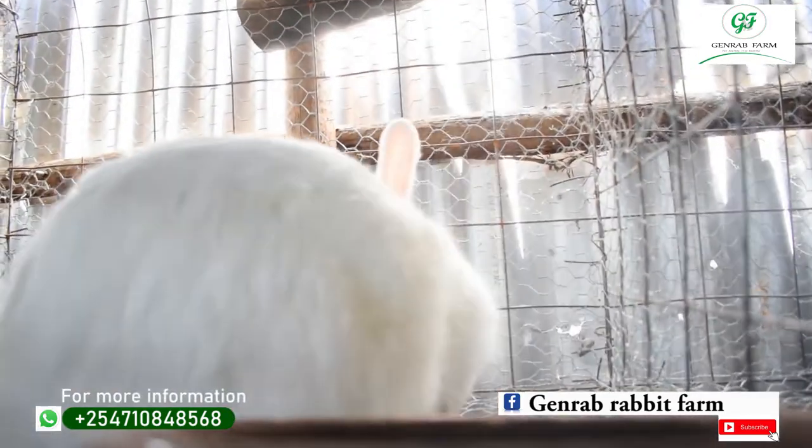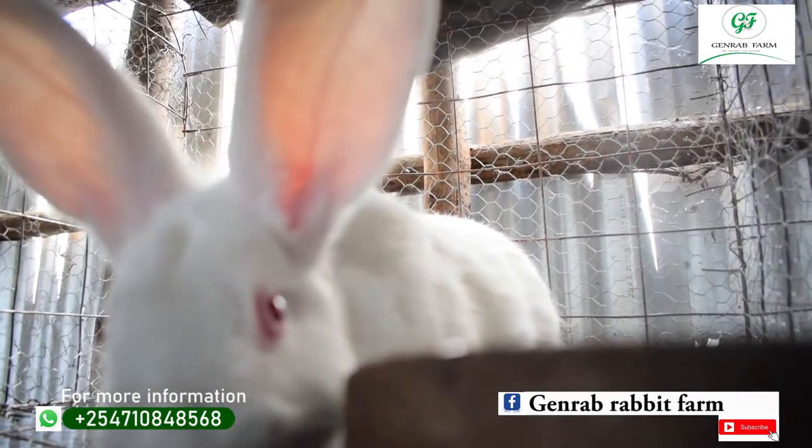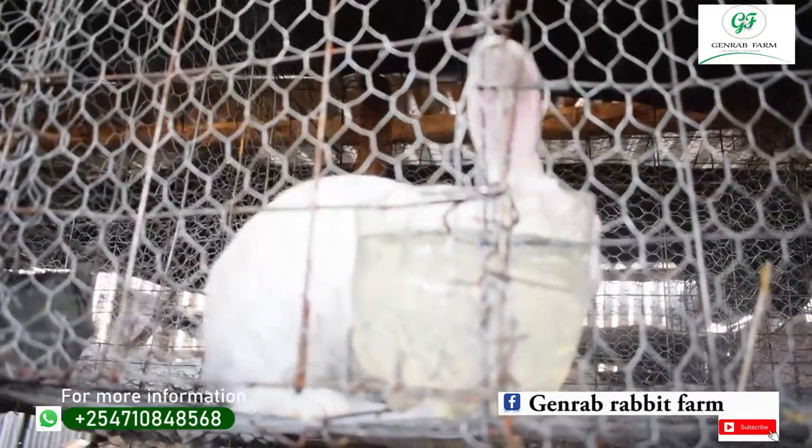We have so many kinds of rabbit breeds, but for general farmers in Kenya, we have specific breeds which are commonly used. The first breed we'll start with is New Zealand White. New Zealand White is the most common breed in Kenya and worldwide, because it has a high meat-to-bone ratio. The average litter per year is 50, and the average weight is 3.5 to 4.5 kg. It's widely used for meat production.